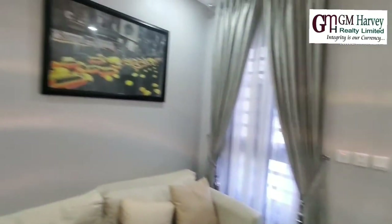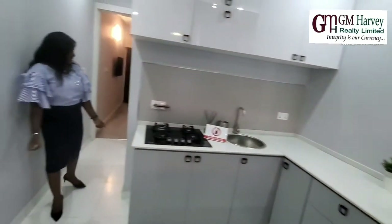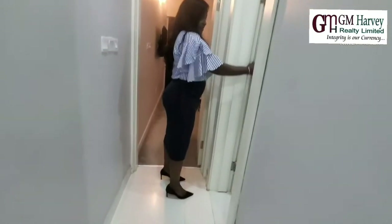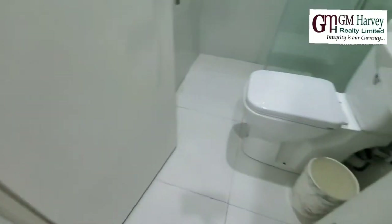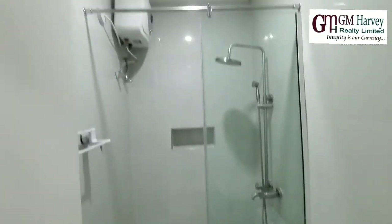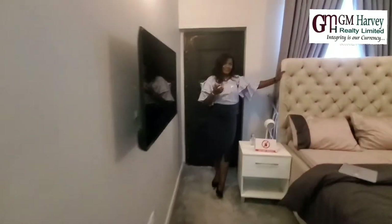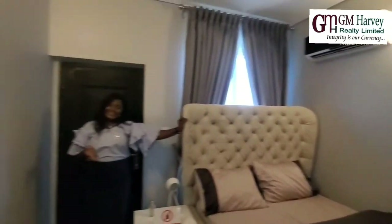Remember it doesn't come with the furnishing, but we can do that for you if you want. It has a bathroom with a shower, and this is the room of the BQ. Amazing — really amazing.